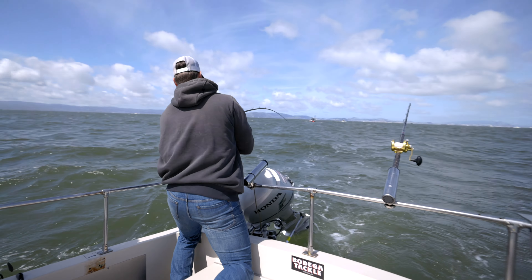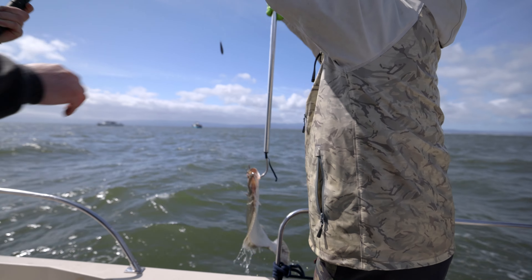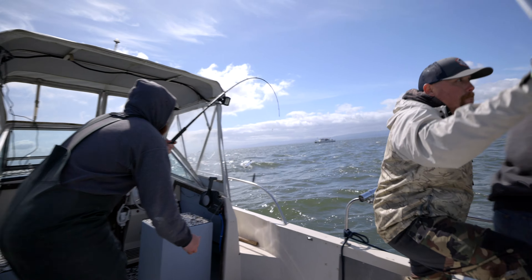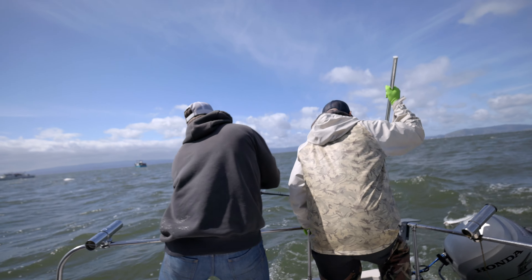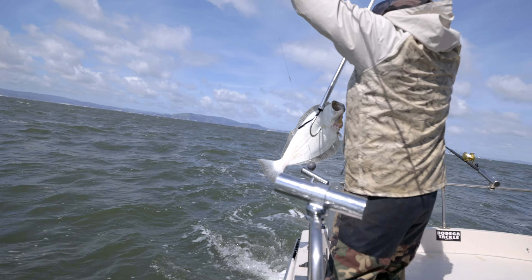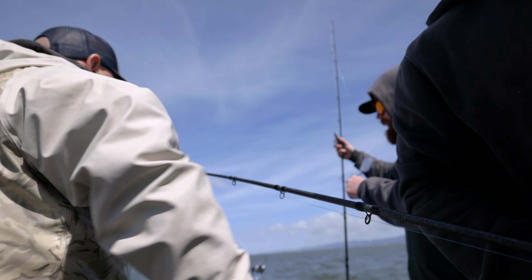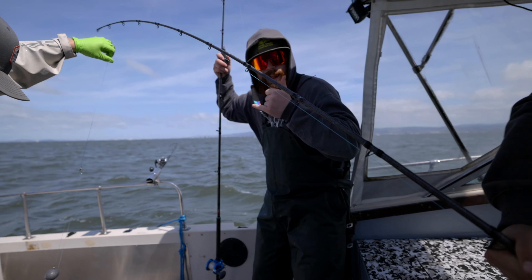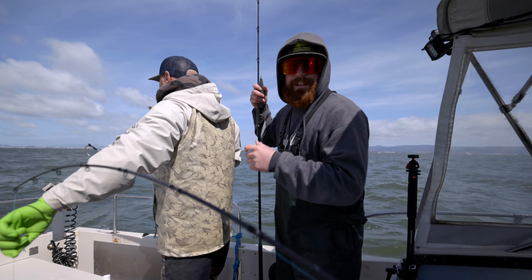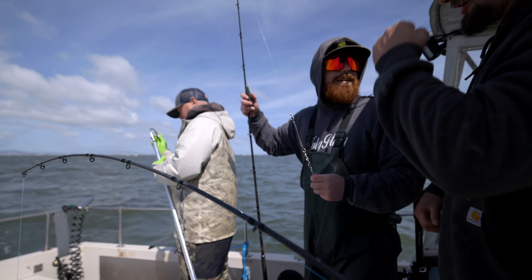Get under him, get under him and up — bam, there you go! Get him over. There we go — my hook just pulled. That's what we're talking about, two nice keeper halibut right there! Nice doubles, me and PJ — on the anchovy! On the anchovy!